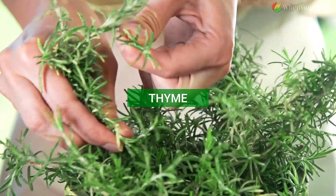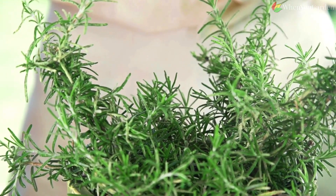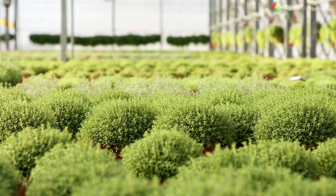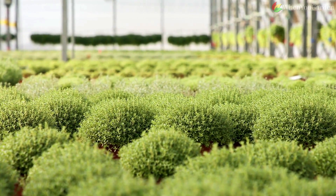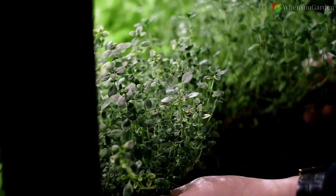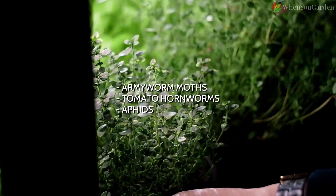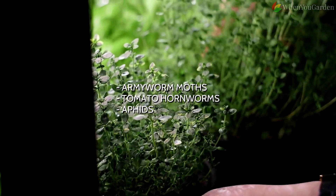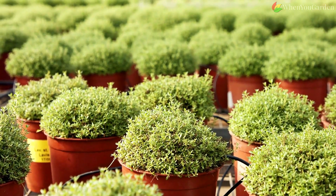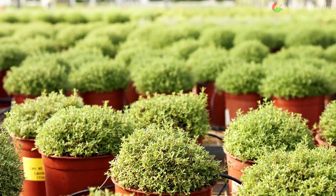Thyme. If you're looking for a more prominent household name with similar effects to borage, thyme is the way to go. This fragrant herb is excellent at amplifying tomato flavor, repelling pests such as armyworm moths, tomato hornworms, and aphids, and attracting pollinators. Due to its lack of size, it can double as a living mulch — this is also true for borage.